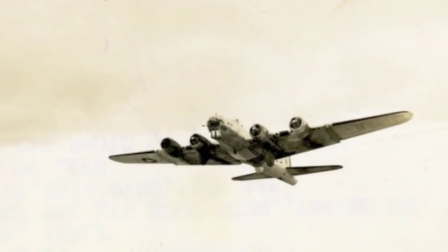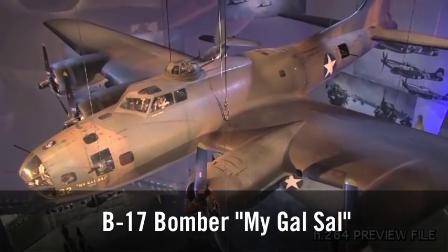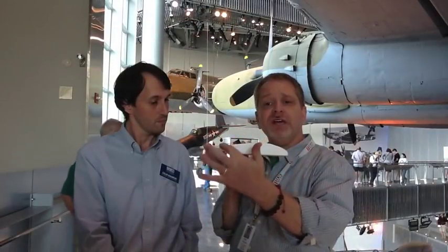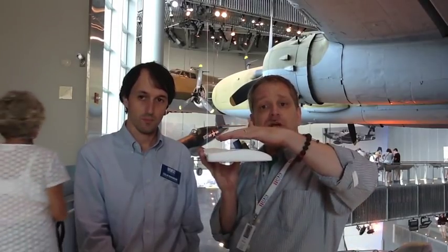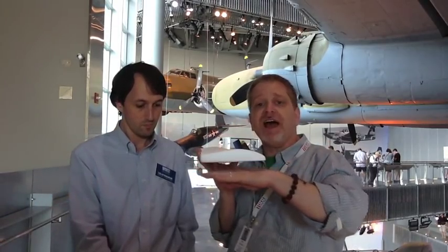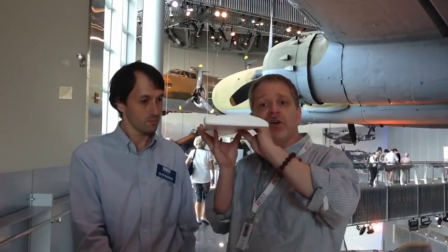So now we need to look at the shape of an airplane wing to see how that applies here. The wing is shaped like an arch. When the air flows over the wing, it moves faster, and that causes there to be less pressure up above. Down below, it's flat. And that difference in pressure that causes the wing and the plane to move up is called lift.